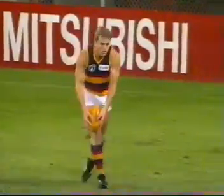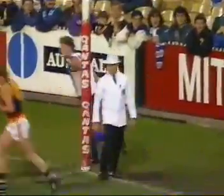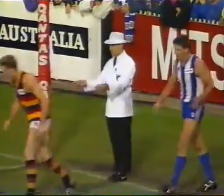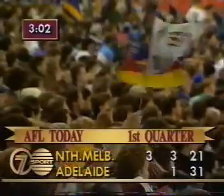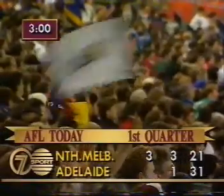Well, Michael Murphy will kick from 47 metres — well, 50 in fact. Beautiful-looking drop punt. This might be a goal. What a great kick. Yes, it's time. Three goals to Murphy, and Adelaide hit back again. 5-1 plays 3-3.